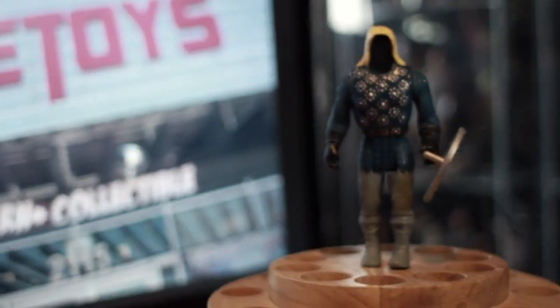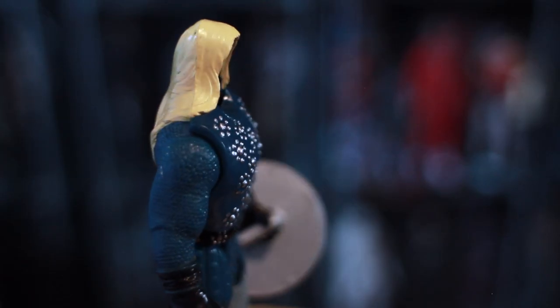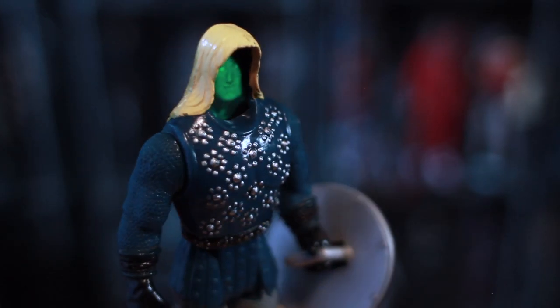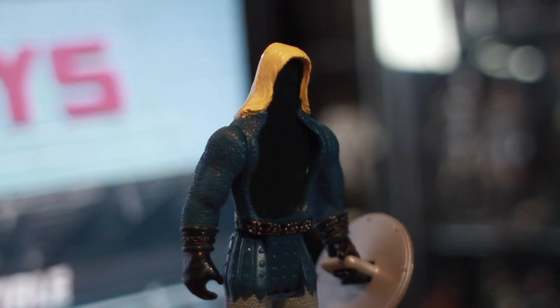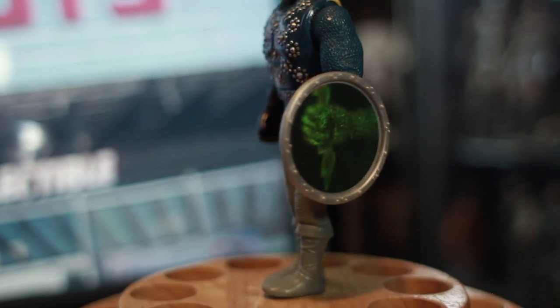Next is this Thunderbolt from the Tonka Supernaturals line. I've seen this figure before in some collections, and I always wanted to get my own, so to find one out there I think was pretty awesome. He has his chest piece. The best part about this is that the hologram still works, and he has a shield, and the hologram still works on the shield as well.